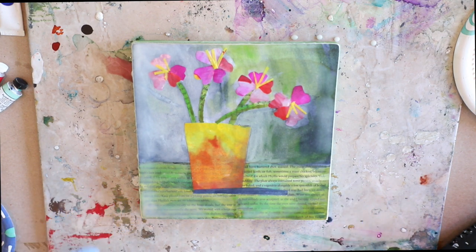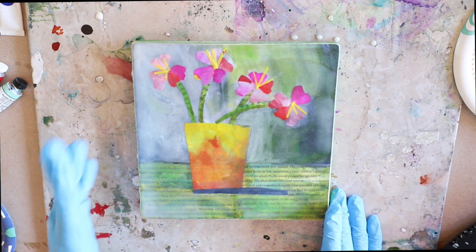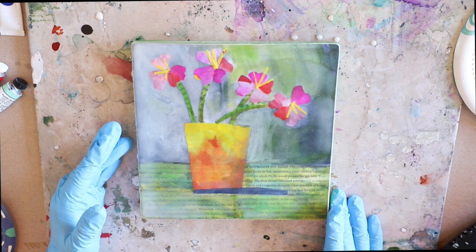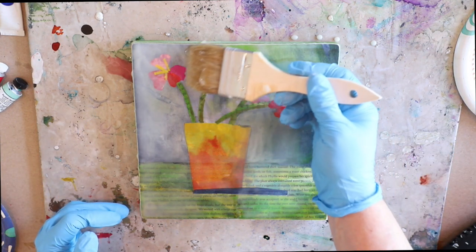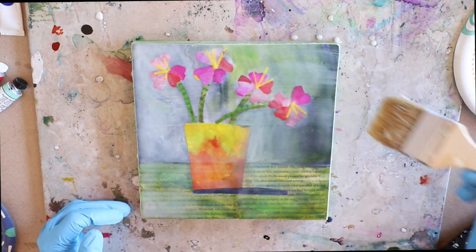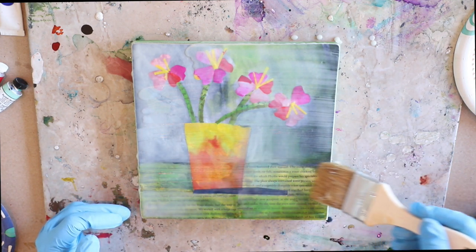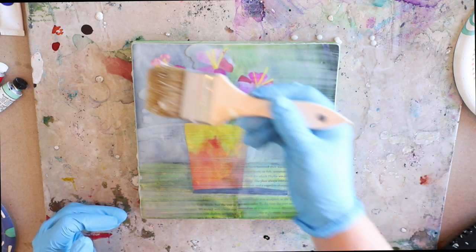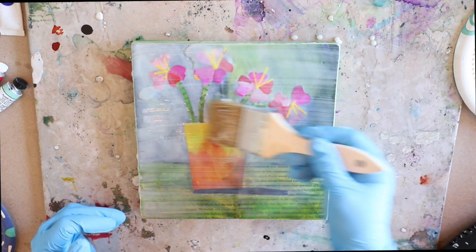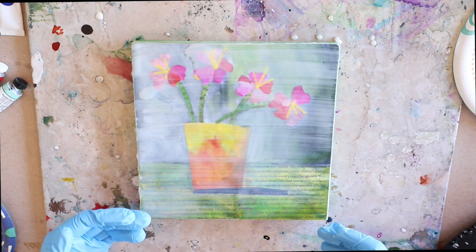You can use tissue paper, copy paper, newsprint, old books, magazines — all sorts of different papers and vintage ephemera with encaustic collage. I'm going to add one more layer using a natural bristle brush, not a synthetic brush, so my brushes stay nice and don't burn. I'm using a chip brush, which is a very cheap and inexpensive way to use brushes with encaustic.